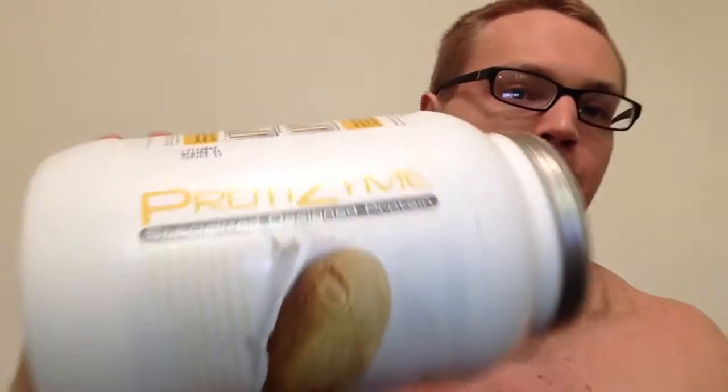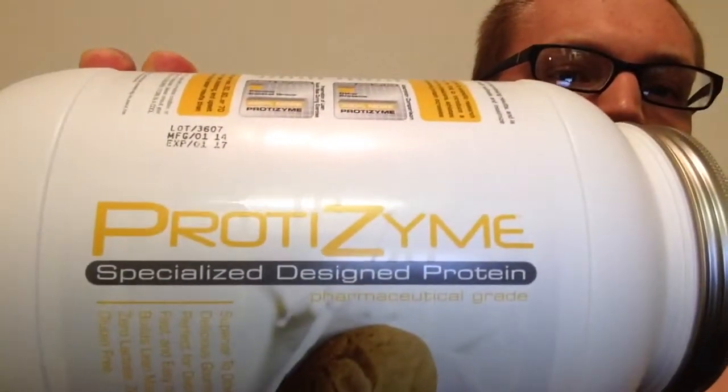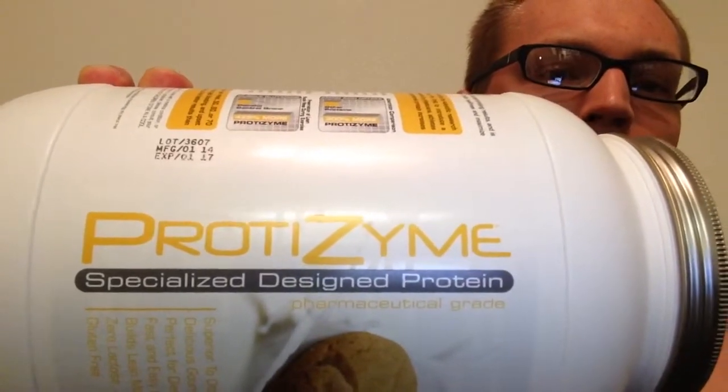Mr. Brian Hendricks here, and I have a protein to review for you. It comes from Metabolic Nutrition. It is their Pro-Design — Specialized Designed Protein.